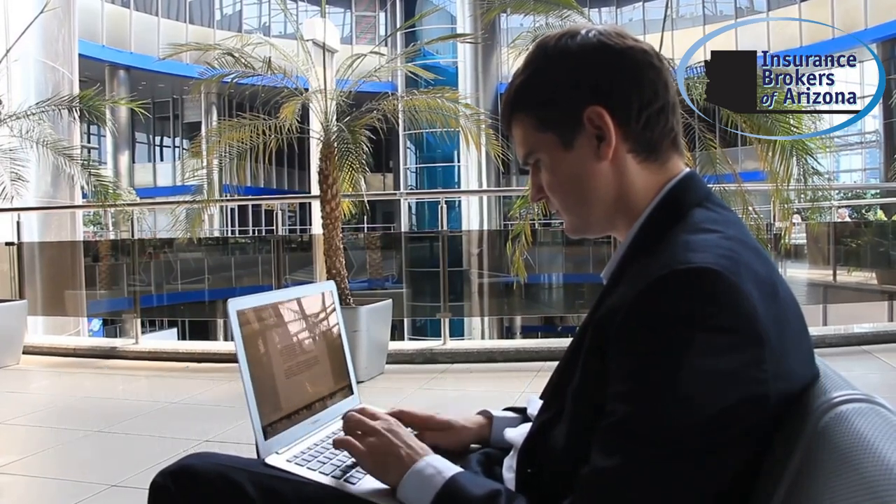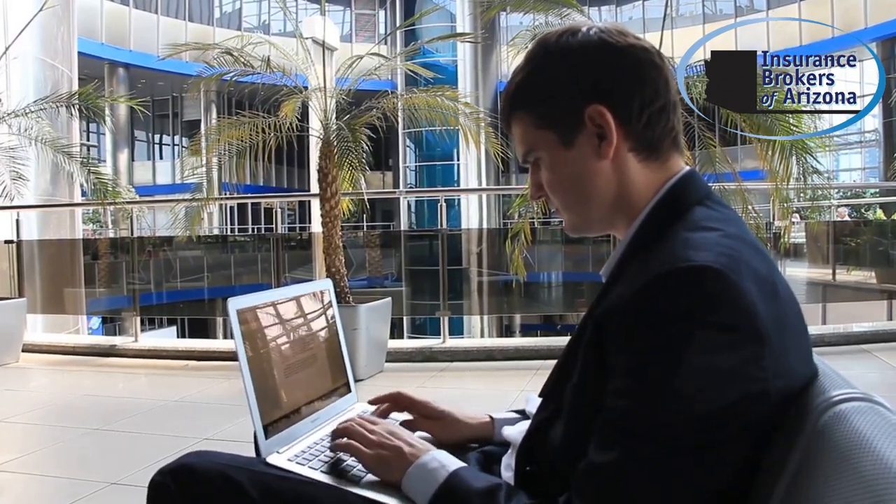Welcome to Insurance Brokers of Arizona, your trusted partner in digital security. Today, I'm sharing five simple yet powerful ways you can protect your personal information online. In this digital age, safeguarding your data is more crucial than ever.